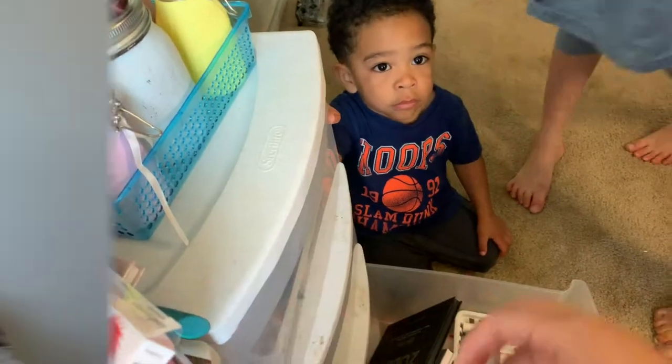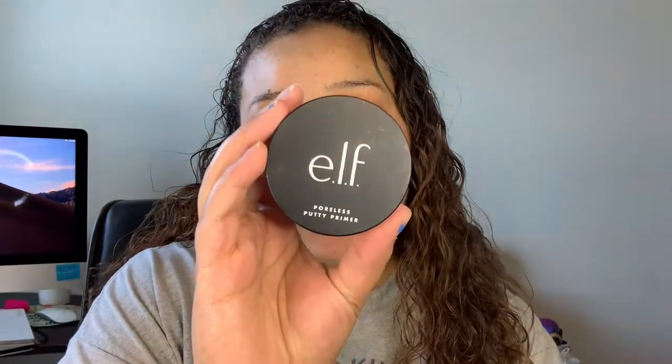As you guys can see, the first thing she picked out was the ELF Poreless Putty Primer, so we're going to go ahead and apply this all over our face. This is the only primer she picked out, which I am not used to — I usually use up to two to three primers. We're going to do something light and simple; you need to put this all over your face rather than just in your T-zone.